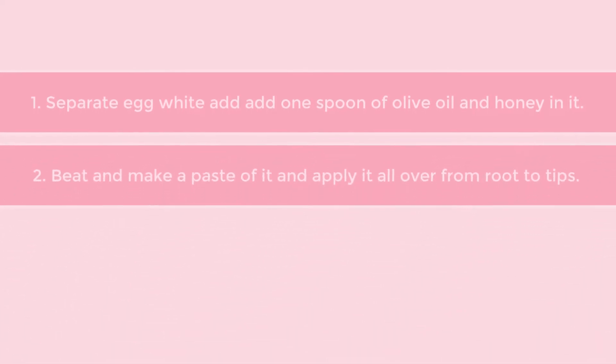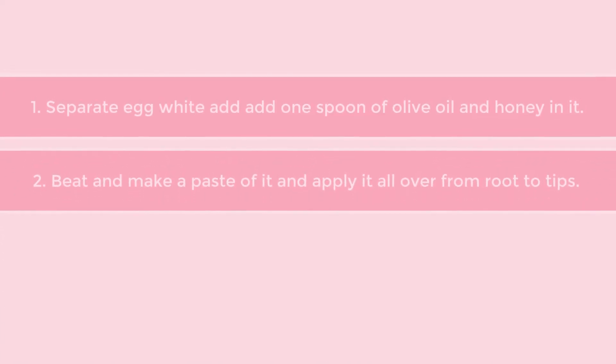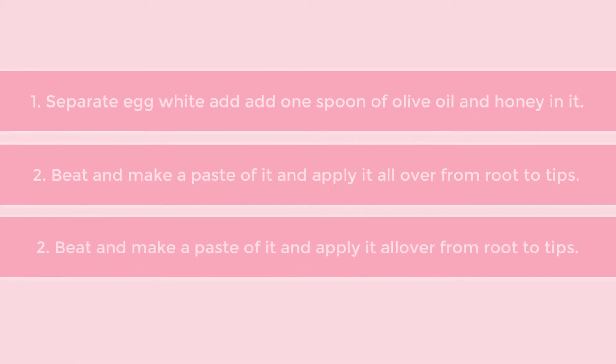To prepare the mask, separate egg white and add 1 spoon of olive oil and honey in it. Beat and make a paste of it and apply it all over from root to tips. Wash your hair after applying the mask for 20 minutes.